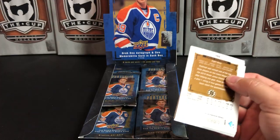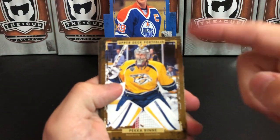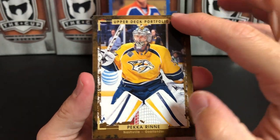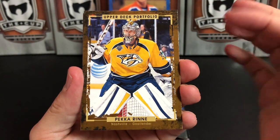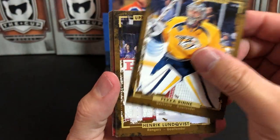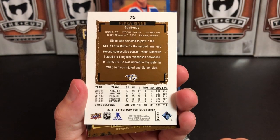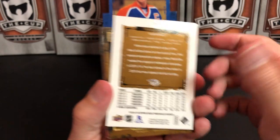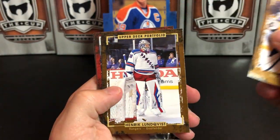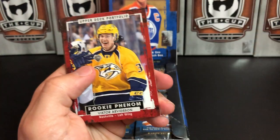Let's pull that right out of the box and see what we get. This is the general base card design. I guess it's supposed to be like an artistic kind of framing, but it's brown and it's blah. The back doesn't really help much — just not a great design to look at, quite frankly. We've got Pekka Rinne, Henrik Lundqvist, and Cory Schneider.